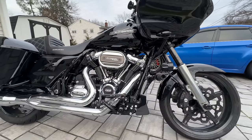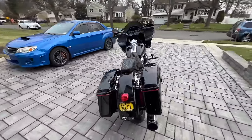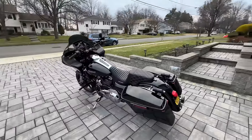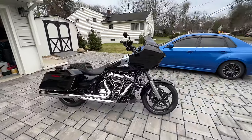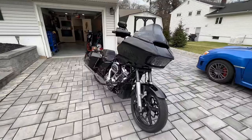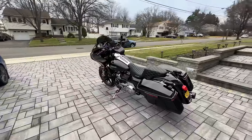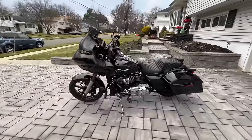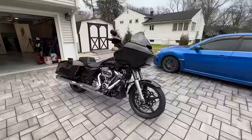I want you guys down below in the comments, before the video goes any further, to take a guess what this could possibly be. I'm sure some of you will know, but I'm sure the vast majority of people who have a Harley-Davidson are not going to know about this part and how it will actually leave you stranded. It's happened to many people - I know a lot of people told me this component broke and they were literally stuck on the side of the road. Can you take a guess? Let me know down below in the comments.